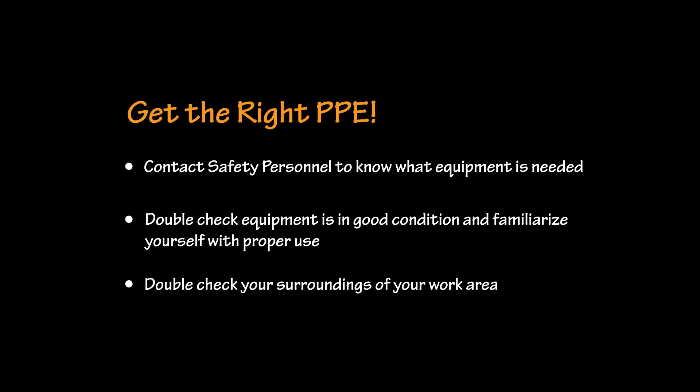If you are ever curious about what PPE is right for your job, please do not hesitate to reach out to safety personnel on site or in the office. Taking the extra time to double-check your PPE and your surroundings could be the difference between life and death. With that in mind, let's follow up with our doctor in the mock autopsy to see what other damage was done to these ballistics dummies.